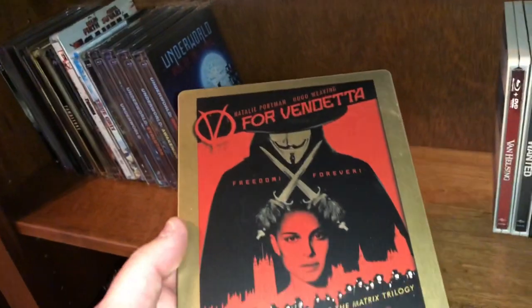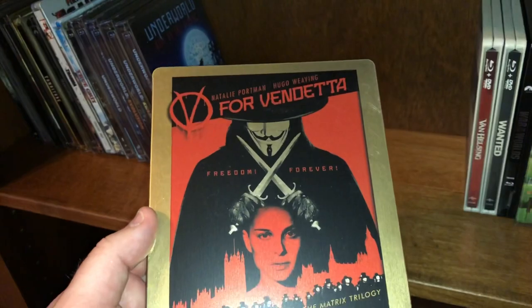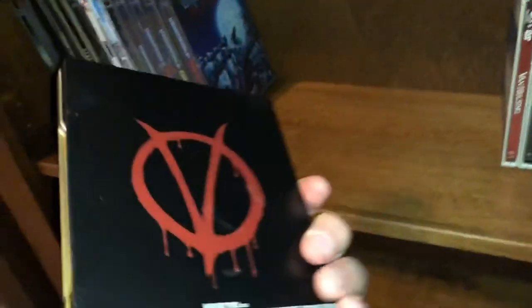Here's a comic book style film — V for Vendetta, starring the lovely Natalie Portman, from the creators of the Matrix trilogy.